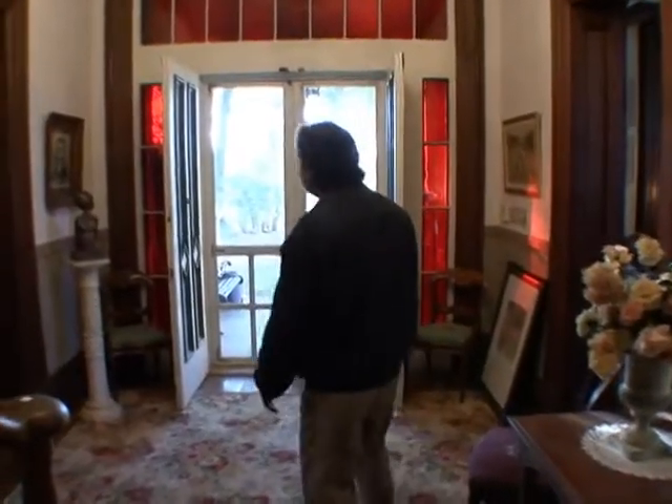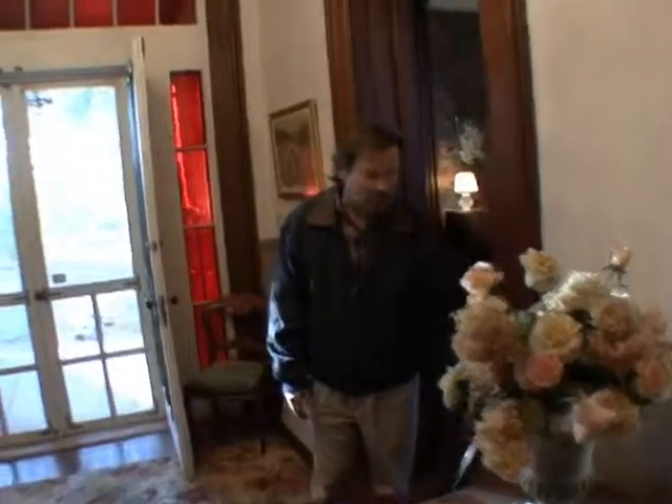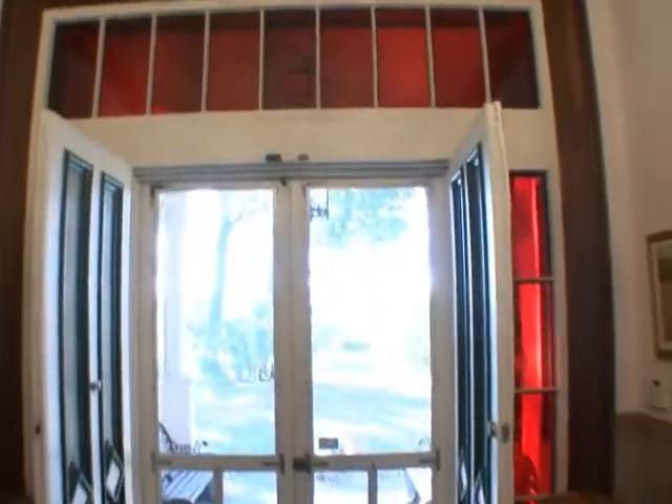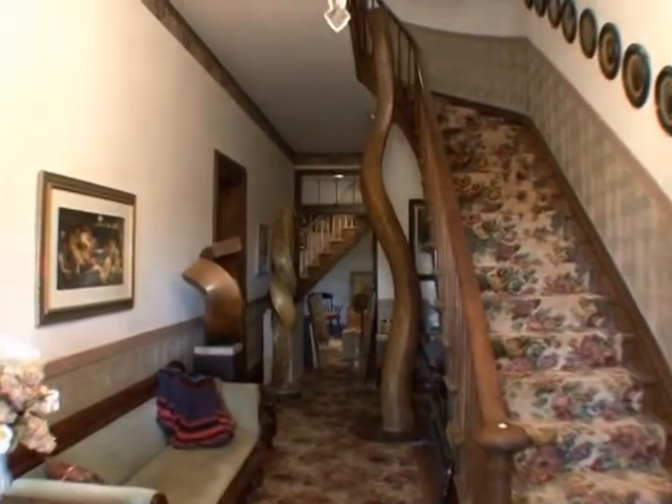This is the front hallway, and the red glass was always a big deal — it was considered a real sign of affluence at the time. This red glass was more expensive than any other colored glass, and that's all original glass.